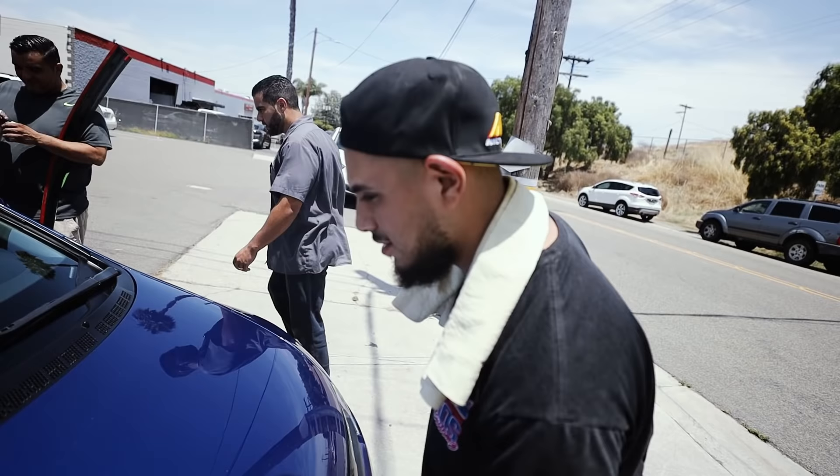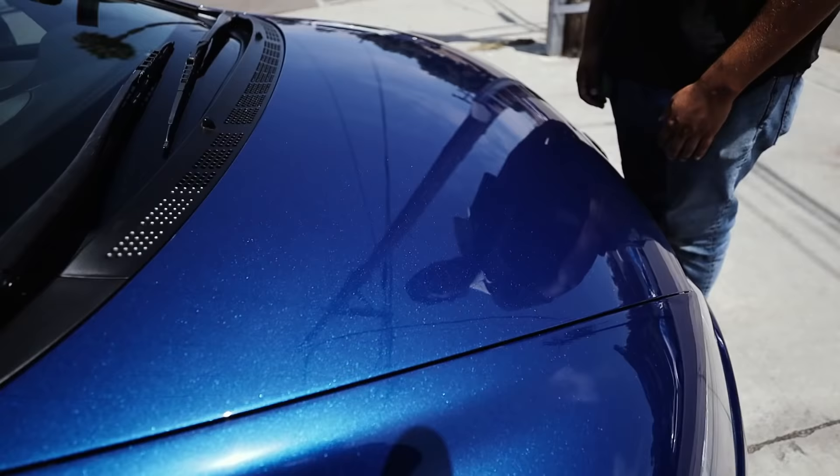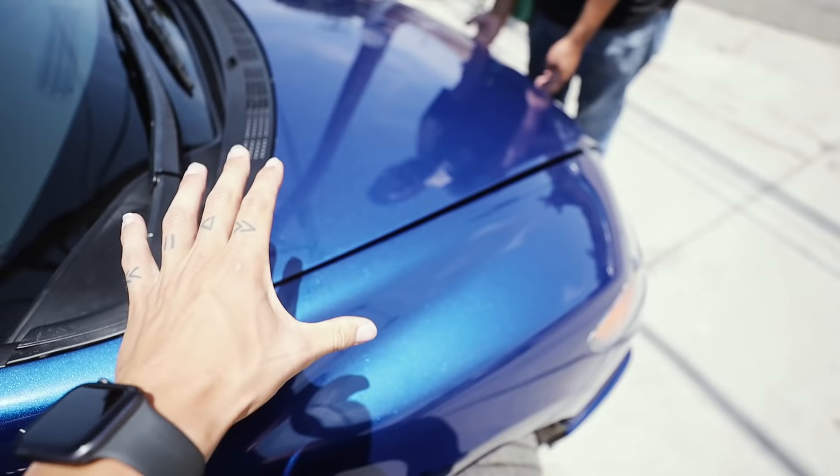The flake is absolutely insane on this color. I don't know if the camera can catch it, but in person this is the sparkliest paint I've ever seen. It definitely looks freaking wet. SOS absolutely killed the Civic.